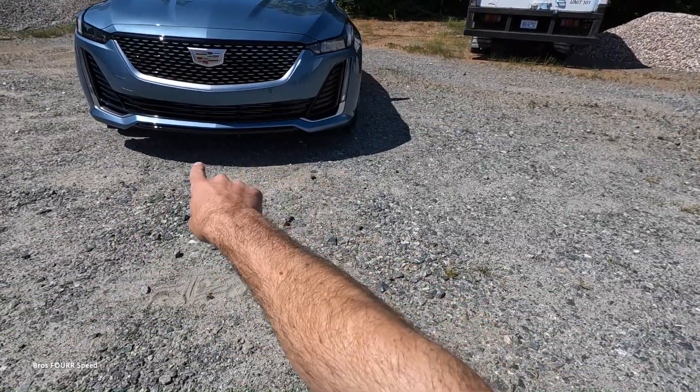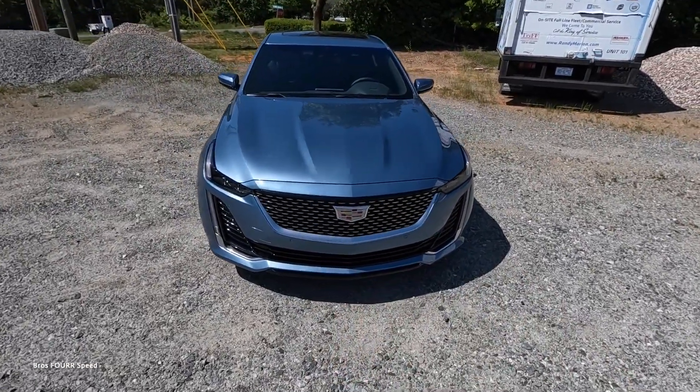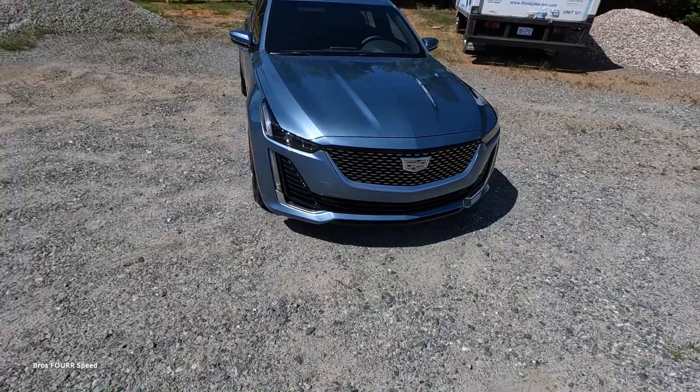There's gloss black in the middle section to break things up, with plenty of cutouts in the lower section and nice lines coming down the hood. There's a crisp point right in the middle that runs through the badge all the way down to the lower section of the bumper — a nice subtle touch.